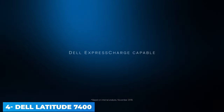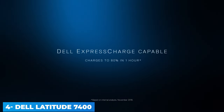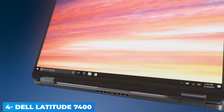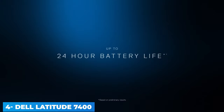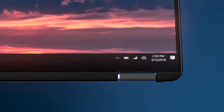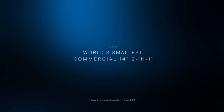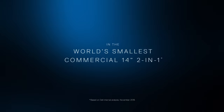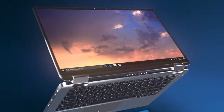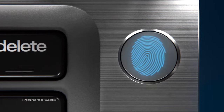Like some HP EliteBooks' Sure View, the privacy screen narrows the viewing angle of the display to discourage your rear-seat neighbor from reading any sensitive information you're working on. The memory ceiling is 32 GB and storage goes up to 1 TB.